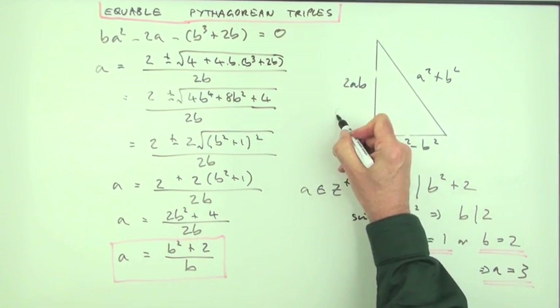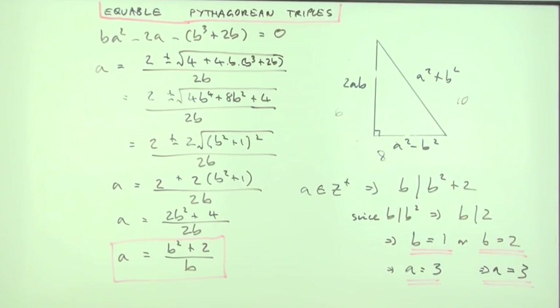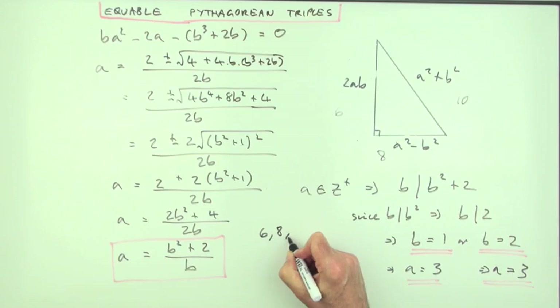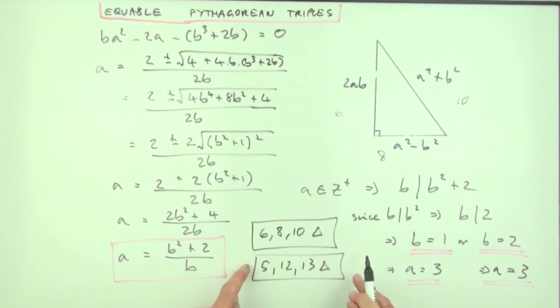Checking (a,b)=(3,1): product 3 doubled is 6; 9−1=8; 9+1=10 — giving the 6, 8, 10 triangle. That's not a root triple. For (a,b)=(3,2): product 6 doubled is 12; 9−4=5; 9+4=13 — the 5, 12, 13 triangle. That's better because it's a root Pythagorean triple and it's equable. So 5, 12, 13 should be everyone's favourite Pythagorean triple.